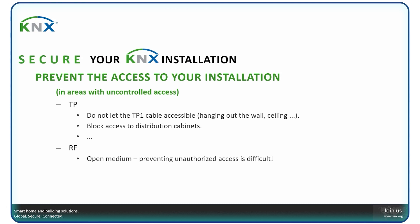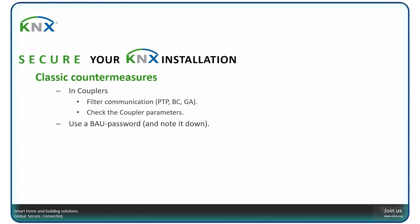Further measures to protect access to the twisted pair installation: radio frequency is an open medium, so preventing unauthorized access is difficult. There are classic countermeasures — locking couplers that filter the communication, covering point-to-point, broadcast, and group address communication. Check also your coupler parameters, and use a BCU password and note it down. This will prevent your installation from being modified.